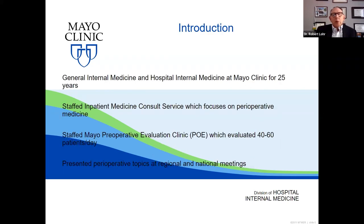By way of introduction beyond what Kristen told you, I guess this is a disclosure: I am not a cardiologist. I am a general internist. During my time at the Mayo Clinic, I staffed an inpatient internal medicine consult service which focuses on preoperative and perioperative medicine. I also staffed the preoperative evaluation clinic, which we call the POE, which was a very busy operation. We generally saw between 40 and 60 patients every day.